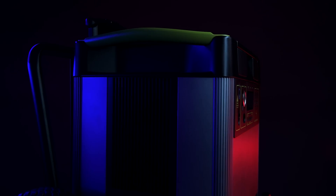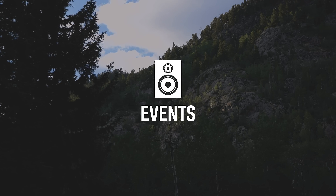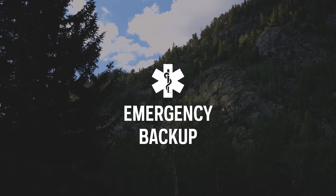The Goal Zero Yeti 3000X power station equips you with reliable, portable power for camping, tailgating, off-grid events, workshops, and emergency backup.